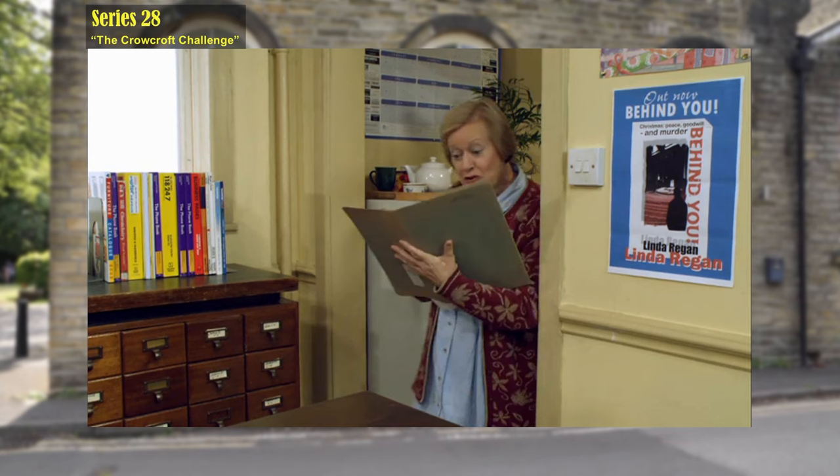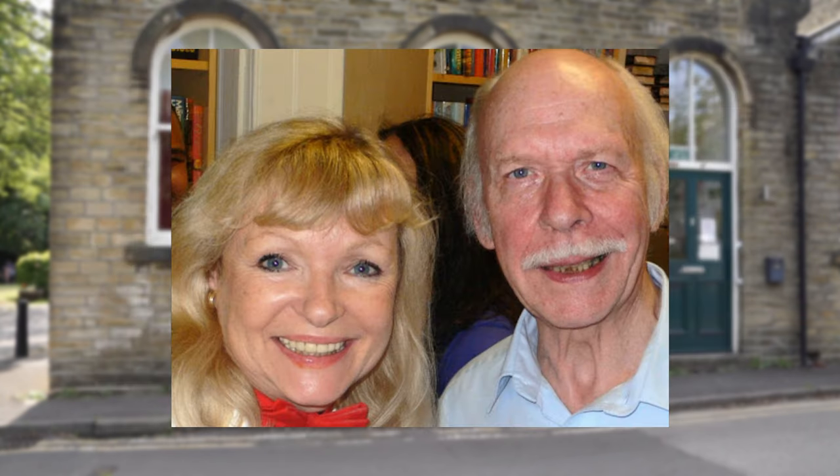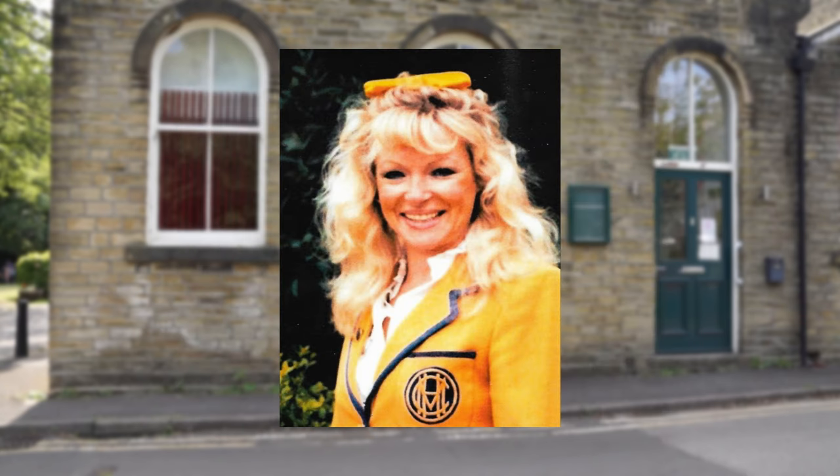When Entwistle and Alvin are in the library, there are posters for a book titled 'Behind You' by Linda Regan, who is Brian Murphy's wife. Linda Regan is best known for her role as Yellow Coat April in the BBC sitcom Hi-de-Hi.